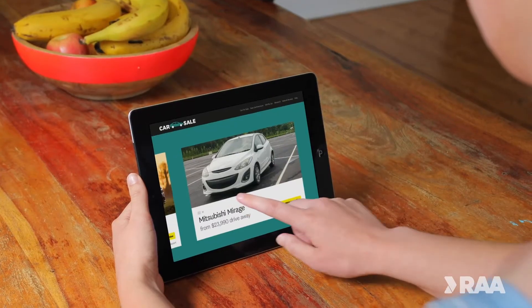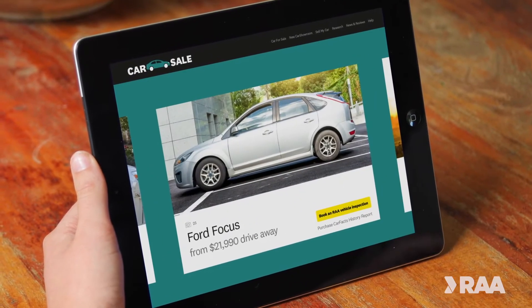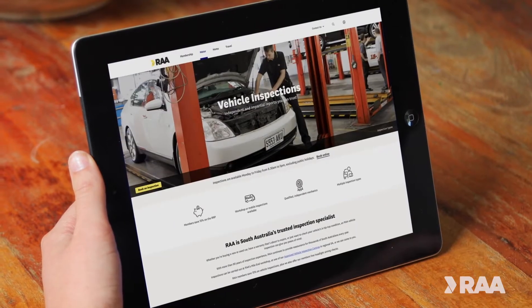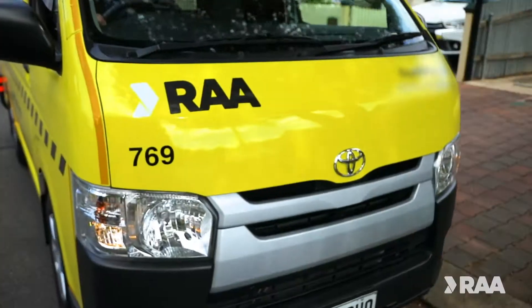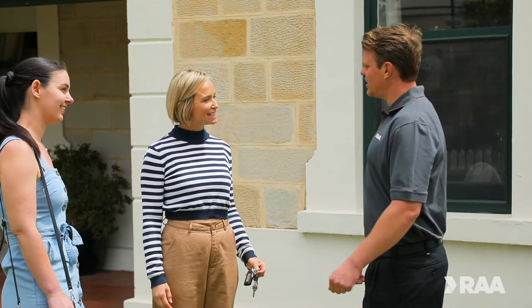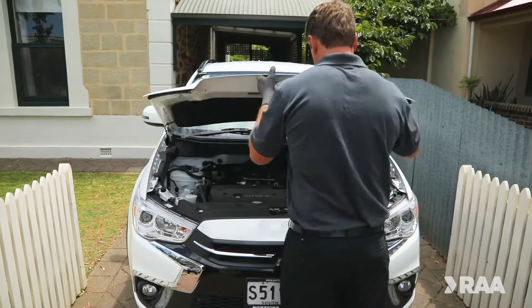Buying or selling a vehicle can be stressful, but one way to ease the stress and move on with confidence when you buy or sell your vehicle is by getting an RAA vehicle inspection. But an RAA vehicle inspection isn't just for buying or selling cars. An inspection can also be helpful for peace of mind before a road trip or before your warranty expires.